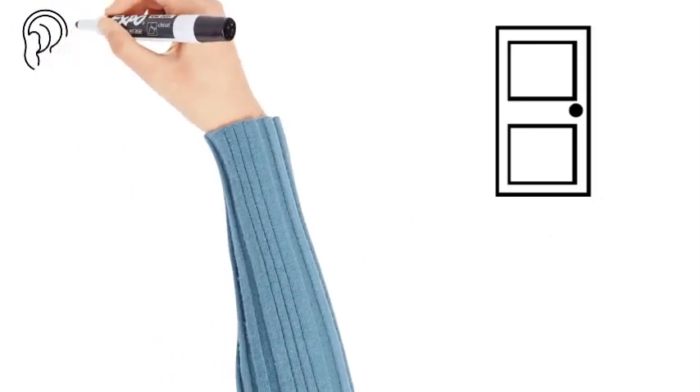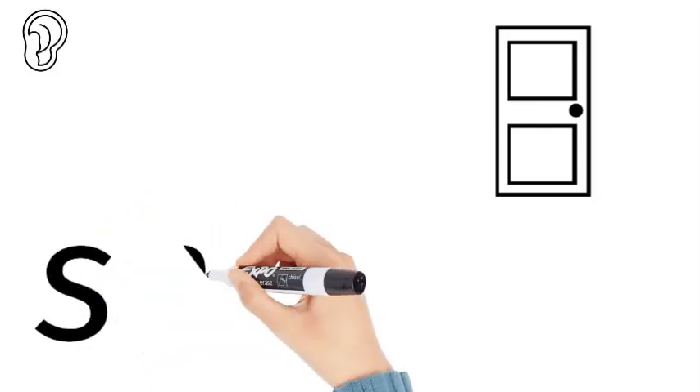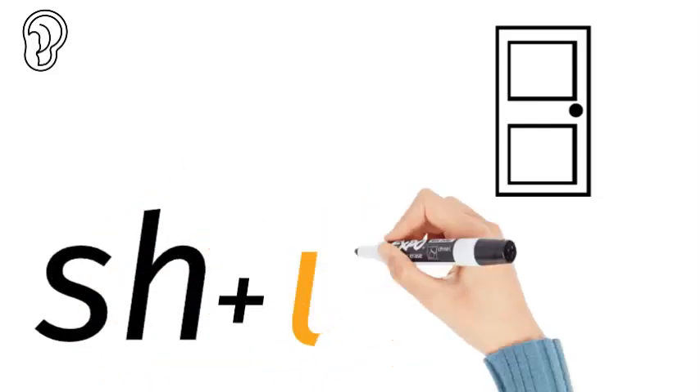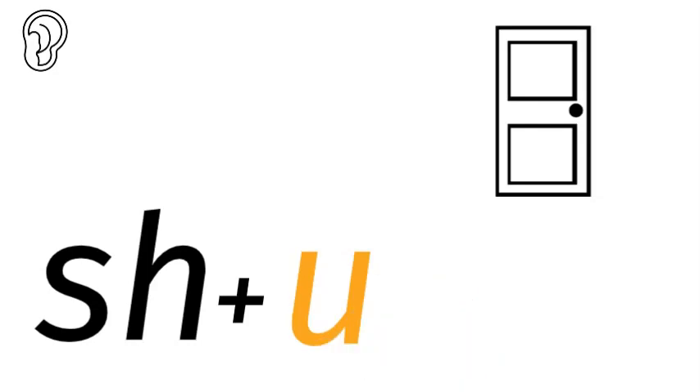Shut. Shut rhymes with hut. What sounds do we hear in the word shut? That's the 'sh' followed by the 'u'. Now that is a short vowel sound, so you put the short cappy over it.